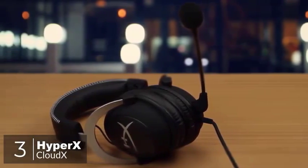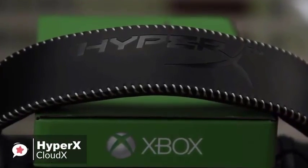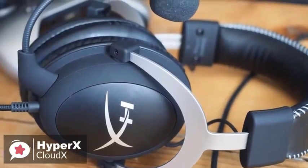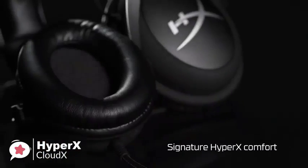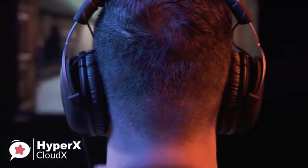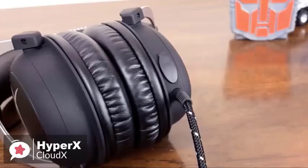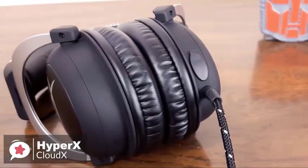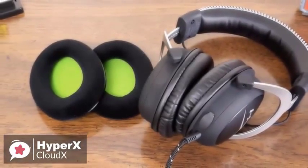HyperX is the gaming brand delivered by Kingston, making peripherals like headsets as well as internal components like SSDs and RAM. The new Cloud X specifically targets Xbox One gamers. One thing you'll notice immediately upon placing the Cloud X on your head is how incredibly comfortable it is. The aluminum frame is light, weighing just 309 grams, but also very tough, and the memory foam ear cups are a treat. HyperX also includes a set of velour ear cups to swap out if leatherette isn't your preference.